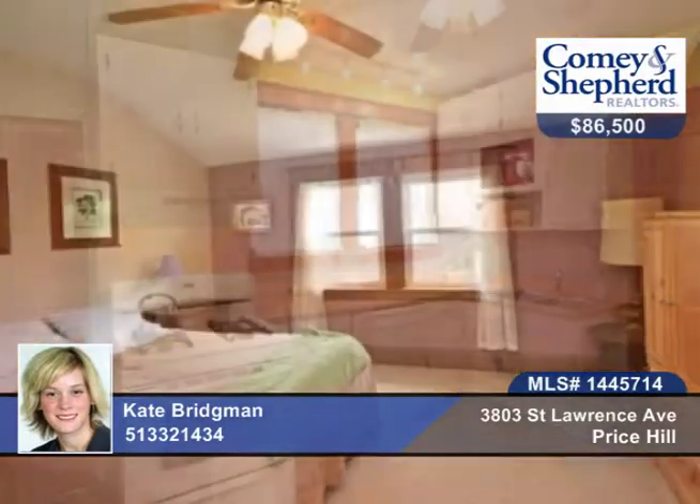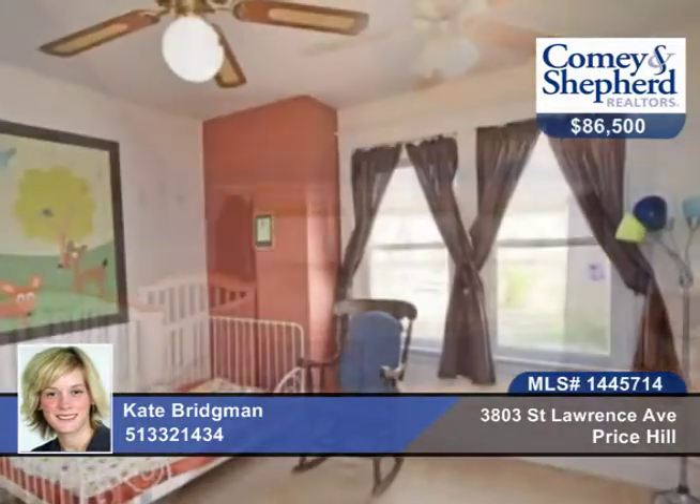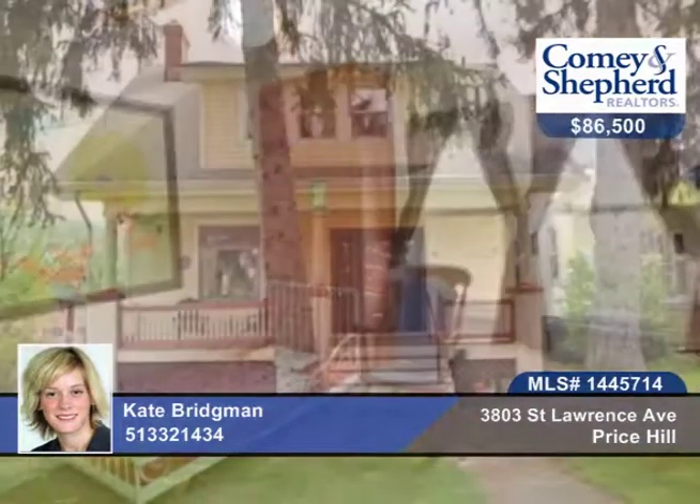You'll find pocket doors, leaded and stained glass, gleaming hardwood floors, and so much more. Perfect for FHA buyers. Talk to Kate about this home as soon as possible.